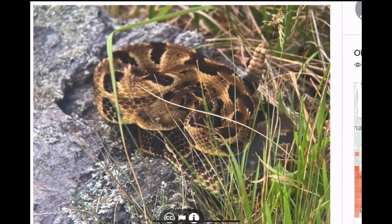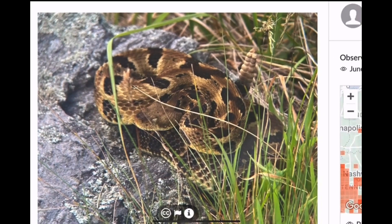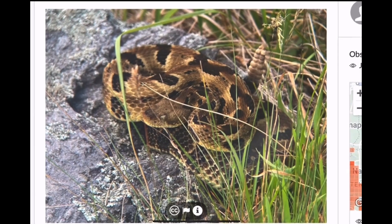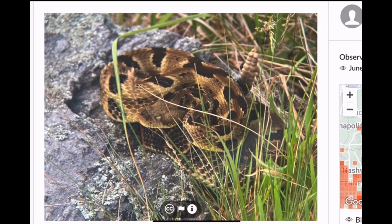Here's another one from West Virginia — the yellow, tan, golden color with the black chevron-shaped markings.